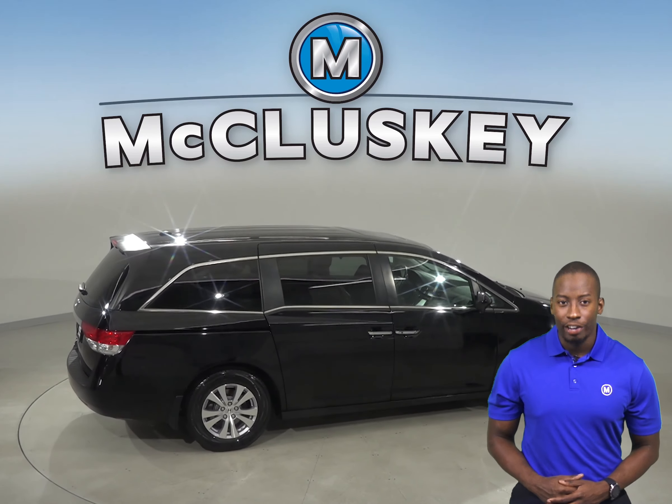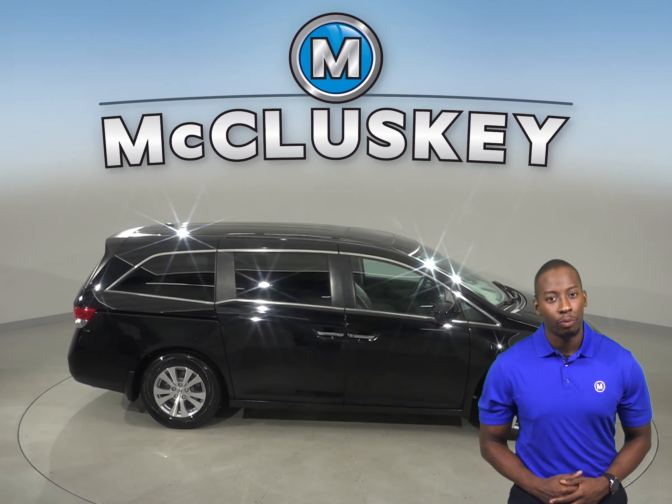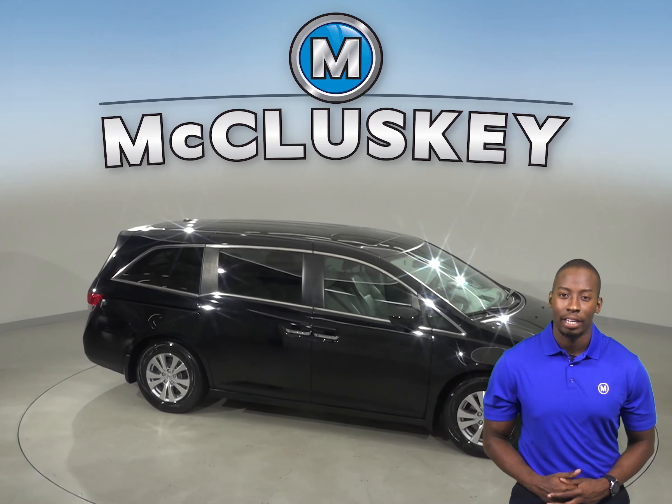Come on down and take it on a free 48 hour test drive today. Once you buy it, we will cover it with our free lifetime mechanical warranty.